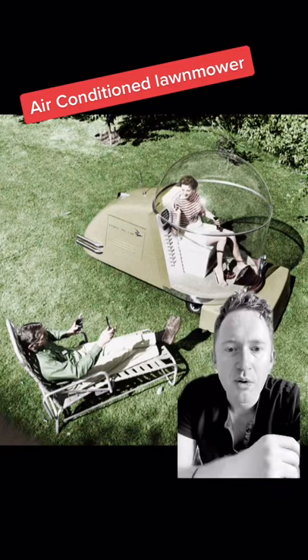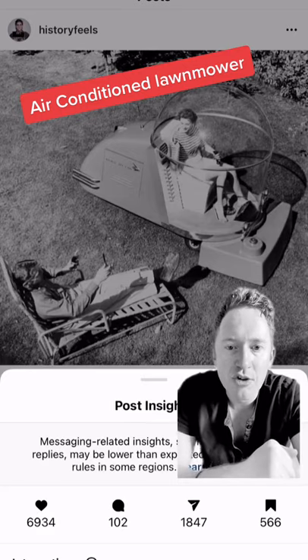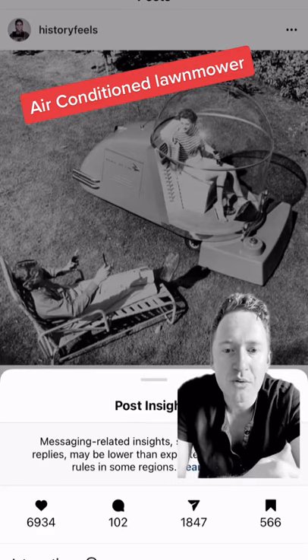So this is an air-conditioned lawnmower that was modeled and built in 1957. I posted this on the History Feels Instagram account the other day, and it was one of the most shared posts in a long time, so I wanted to share it with you guys.